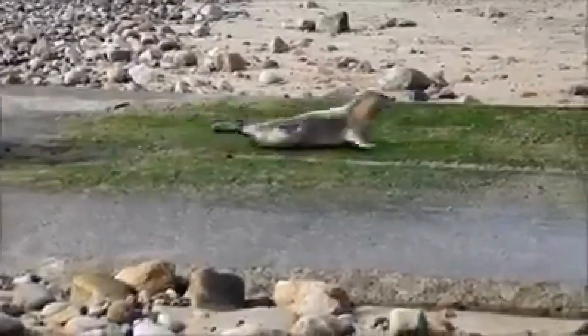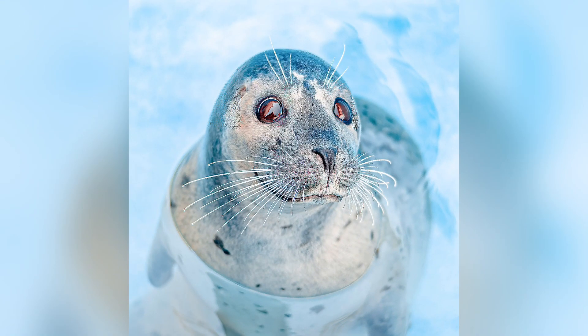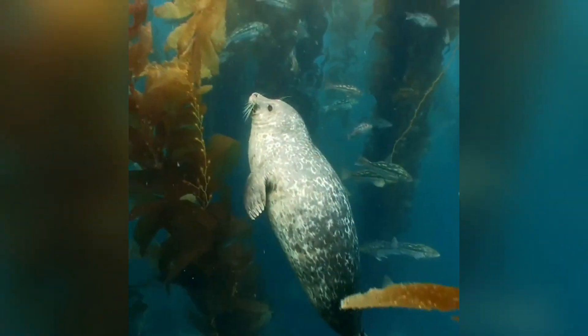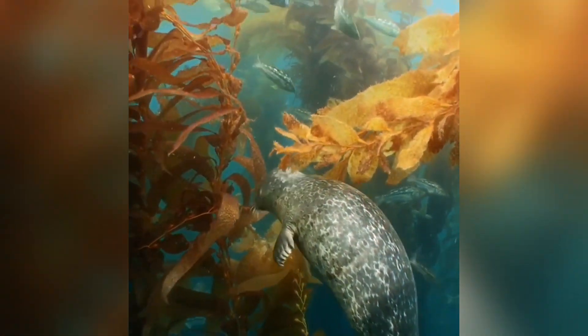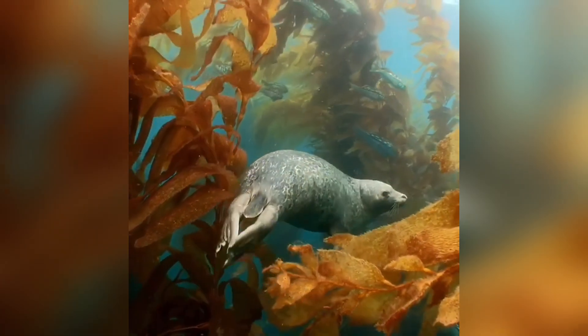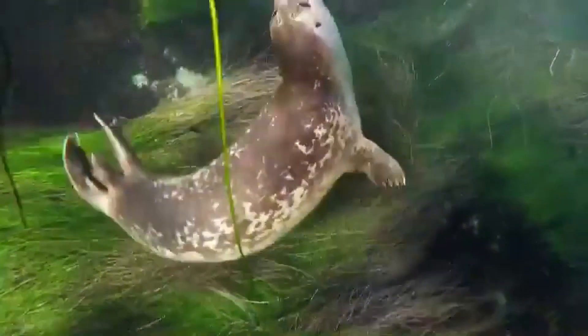One standout feature is their whiskers, which are incredibly sensitive. These whiskers help them feel movements in the water, especially handy when searching for prey in murky conditions. And let's not forget their blubber — that thick layer of fat acts as a winter coat, keeping them warm in icy waters, and provides an energy reserve when food is scarce. Think of it like wearing a cozy blanket 24/7.